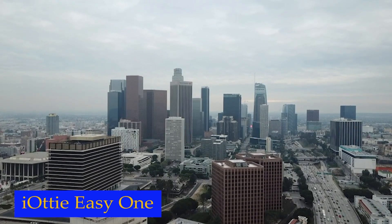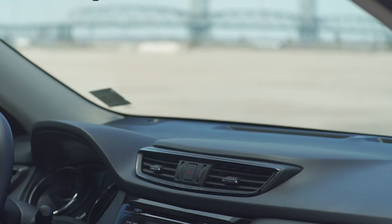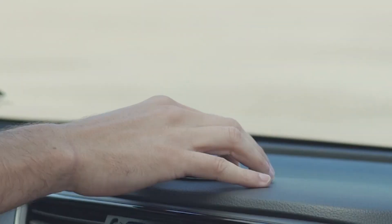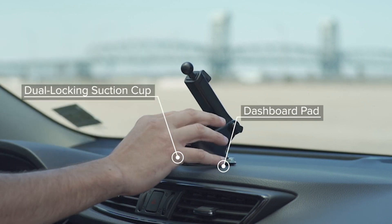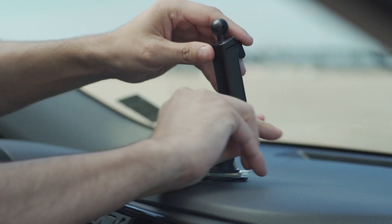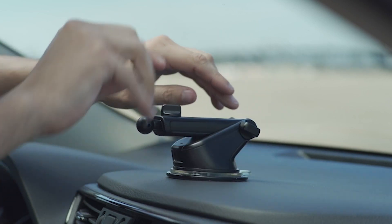Number 1: IOTI EZ1. What sets the IOTI EZ1 apart is its new larger EZ1 touch button and universal cradle. Regardless of the size of your smartphone or its case, this mount can accommodate it effortlessly. This car mount also features a magnetic tab located near the bottom foot, allowing you to neatly organize your charging cables.